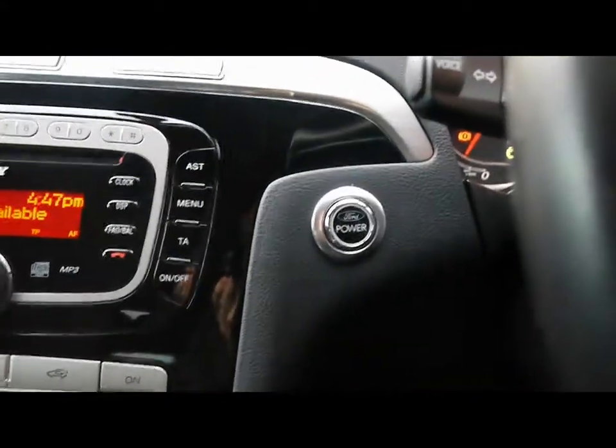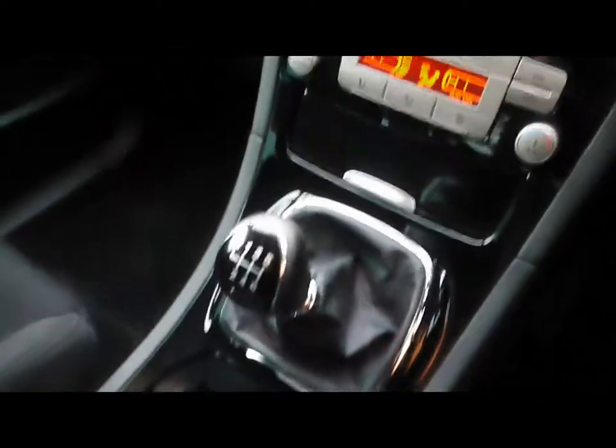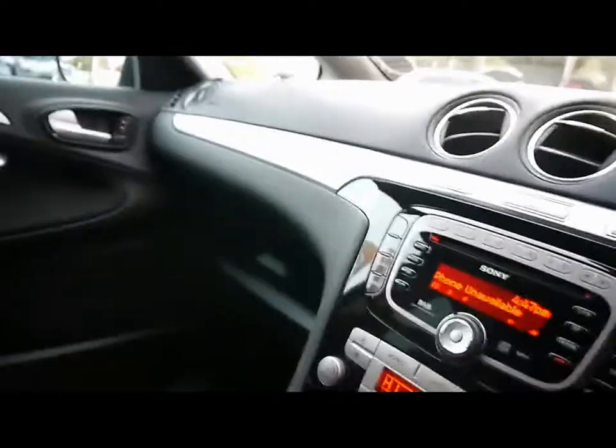There's also an auxiliary input. Dual-zone digital climate control. Keyless start — as long as the keys are within the vicinity of the vehicle you can start the engine. Manual gearbox, and there's also a heated windscreen as well.